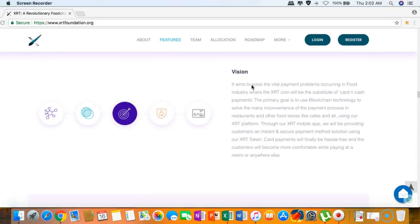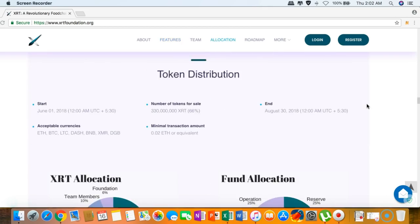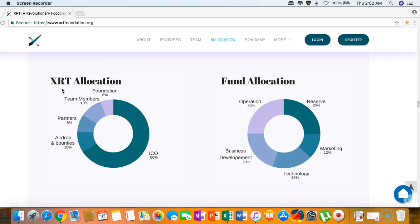What is really special about XRT is their vision: with their state-of-the-art mobile app, they will provide customers with instant, secure payment solutions using the XRT token — hassle-free compared to credit or debit cards. Customers will become more comfortable paying at a restaurant or anywhere else. Here are the token distribution details shown on screen.